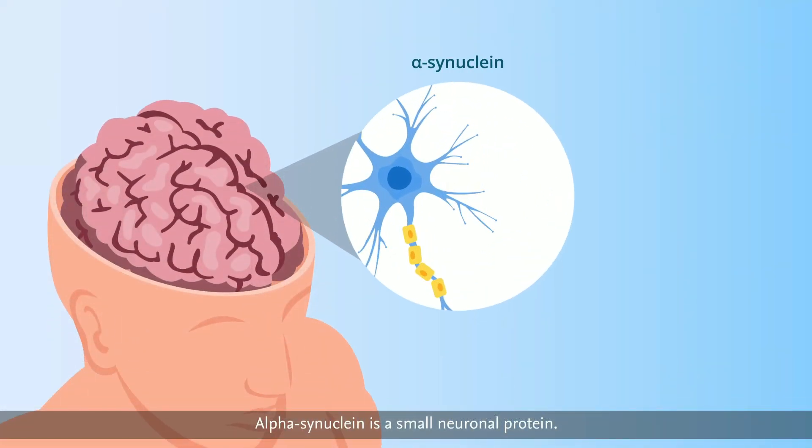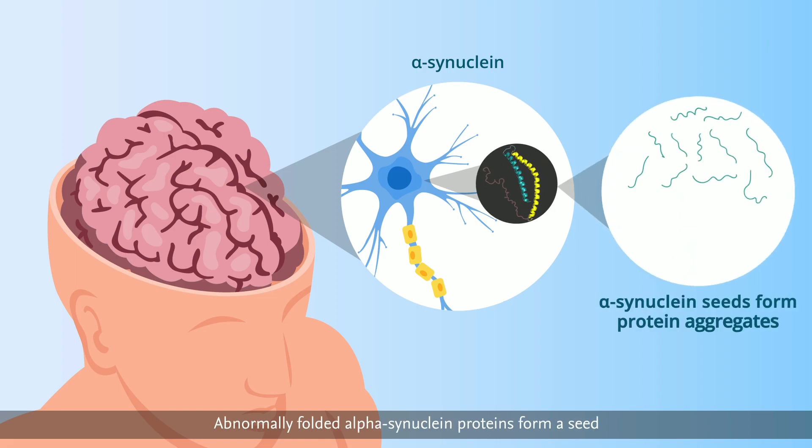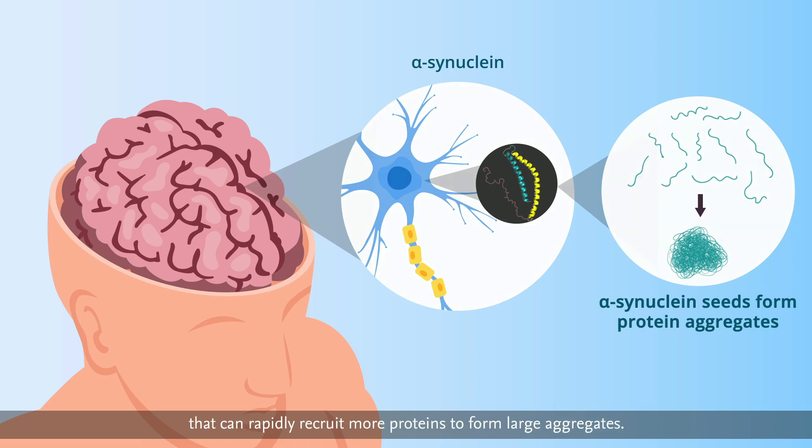Alpha-synuclein is a small neuronal protein. Abnormally folded alpha-synuclein proteins form a seed that can rapidly recruit more proteins to form large aggregates.